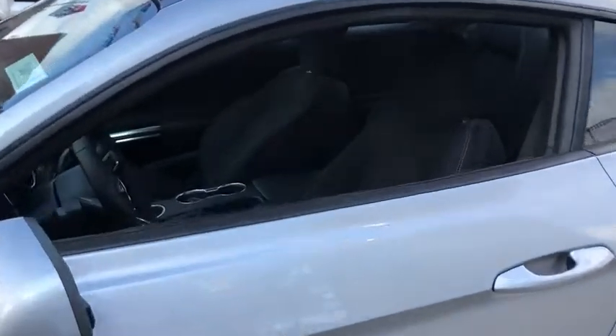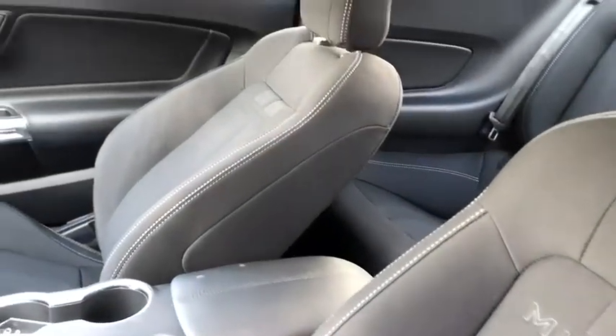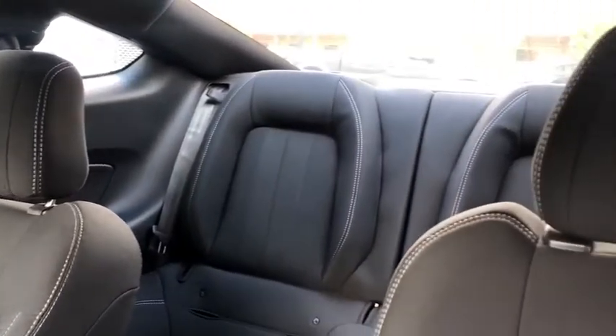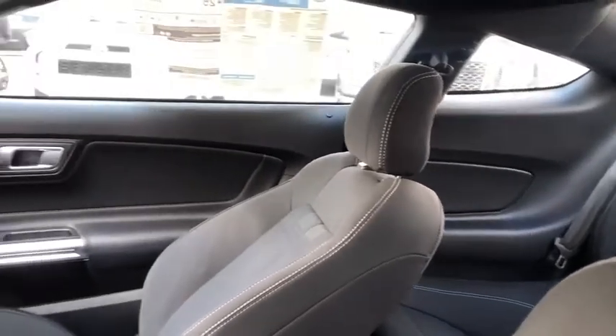Leather-wrapped steering wheel, power steering, adjustable steering wheel, cruise control, auto-dimming rear-view mirror, floor mats, keyless start, aluminum wheels, four-wheel disc brakes, rear defrost, AM-FM stereo radio.